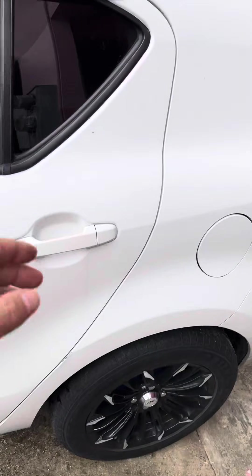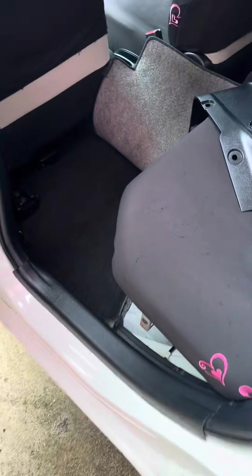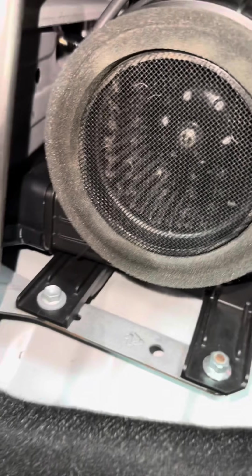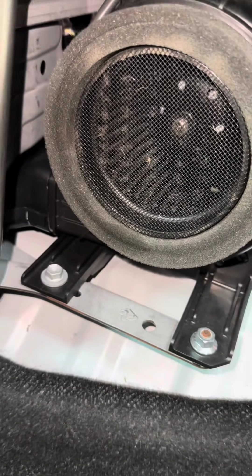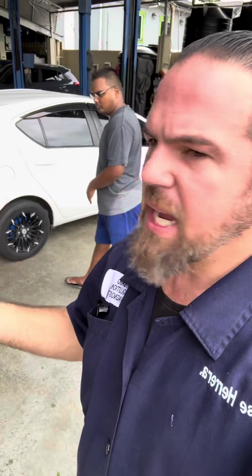Besides the engine service, we can't skip the hybrid battery cooling system, located under the back seat. Even for a regular customer serviced every few months, the cooling fan collects dust and debris and needs to be cleaned. This covers the basic service for a hybrid electric vehicle — done every 8,000 to 10,000 kilometers to keep it running for a long time.